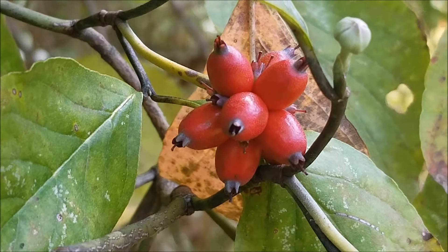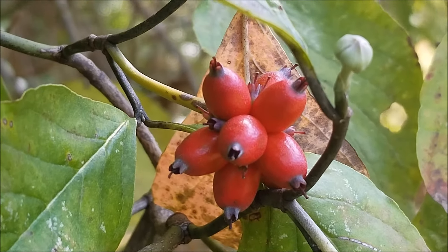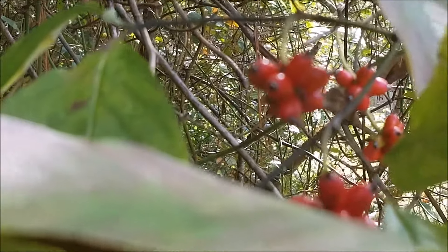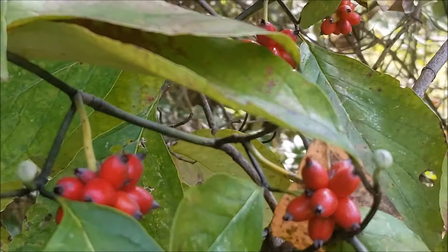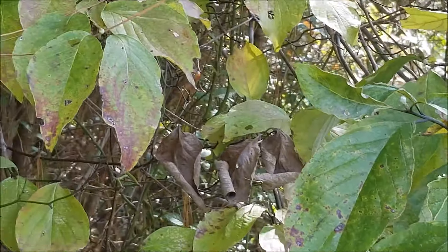Now don't get any ideas about eating these — this is very poisonous, not good for human beings to eat at all. Do not eat them. To give an idea of the range of the flowering dogwood: